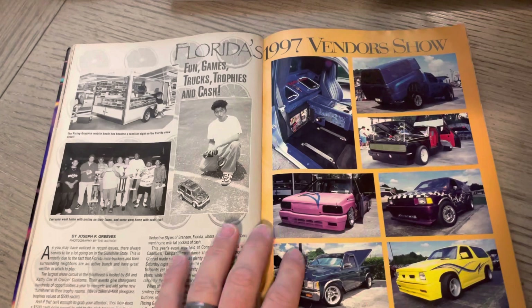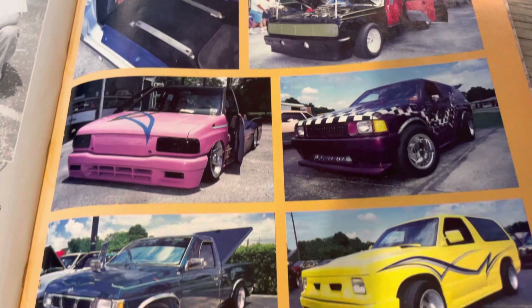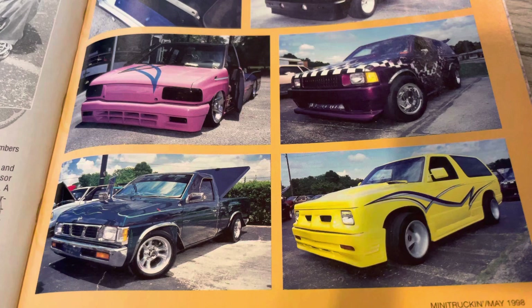Here's Florida's 97 Vendor Show. It's always interesting to kind of look back here and see — do we know any of these faces? Do we know these trucks? Many guys come and go in the scene, that's for sure, but some of us are still here. This no doubt is Joe Greaves. I can kind of tell from the photos and the selection — he always kind of liked the wild stuff. Still does, I think.